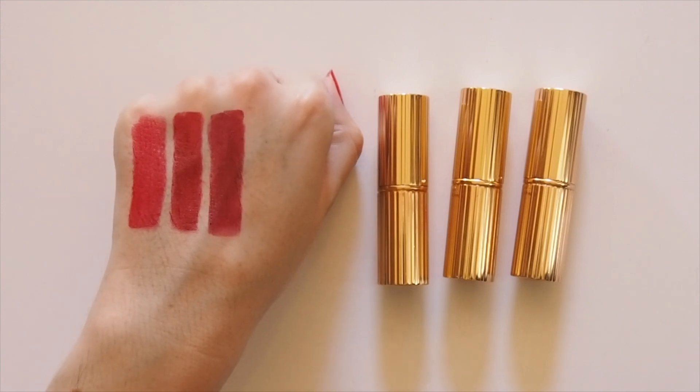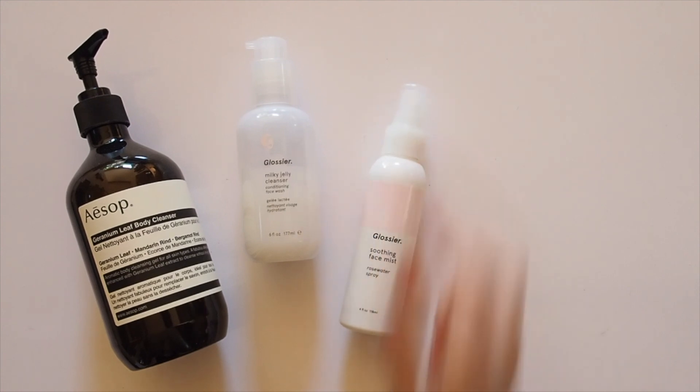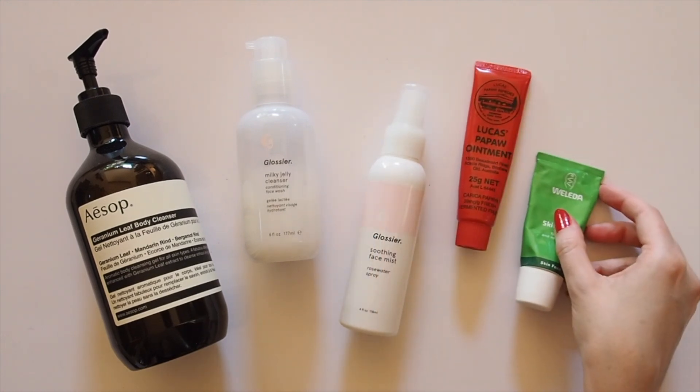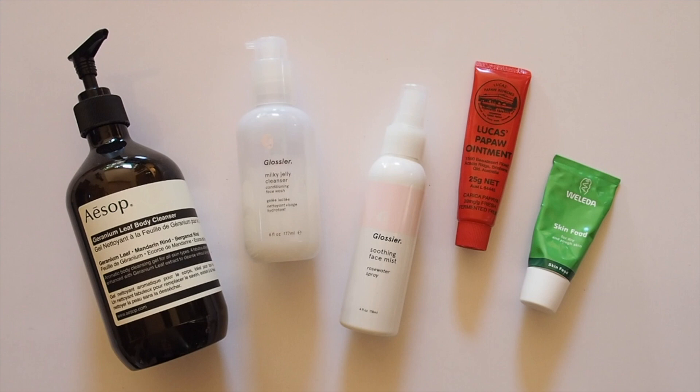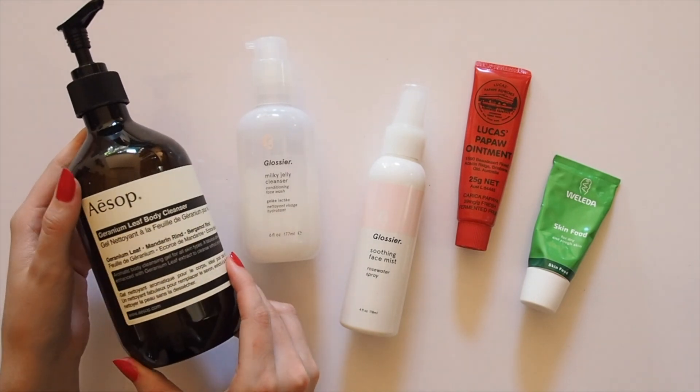I read that Alexa used to regularly sleep in her makeup and never took good care of her skin when she was young, so I don't know how she always looked so good on red carpets. These days we have a few favourite products in common, but very different skin types. Mine is normal to dry, but Alexa's is really dry — a New York facialist apparently once told her that she had the driest skin she'd ever seen.